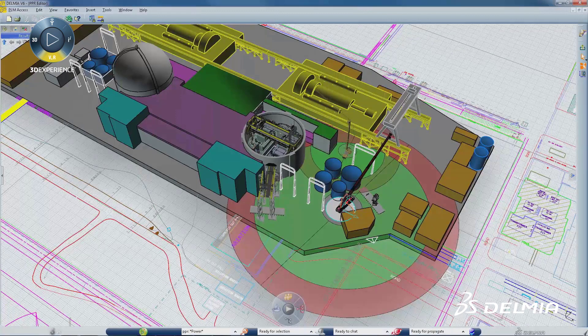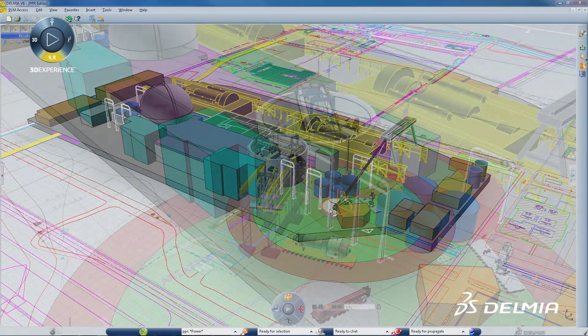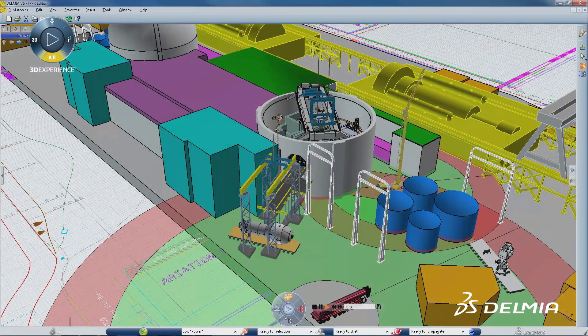With multiple contractors all depending on timely completion of the previous work package and all working independently, it's no surprise that over 40% of construction projects are over-scheduled.